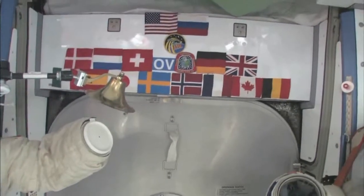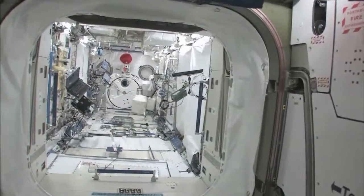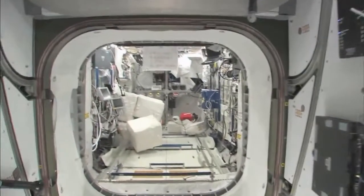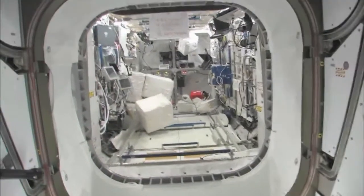We'll start with Node 2. We will stop at the Kibo module here — the Japanese pressurized module and the Japanese logistics platform. We'll stop back there in a second. We'll take a look in the Columbus module, pride of the European Space Agency.